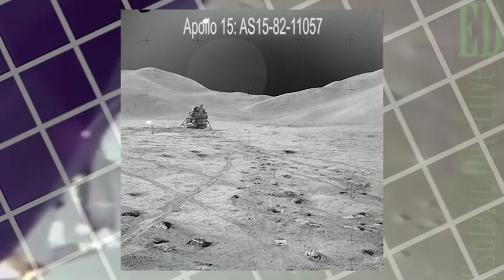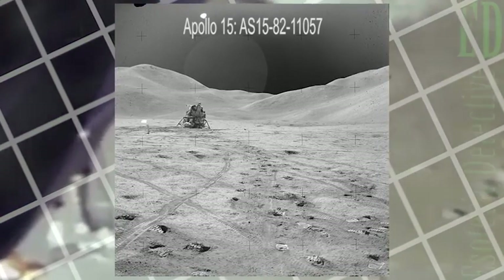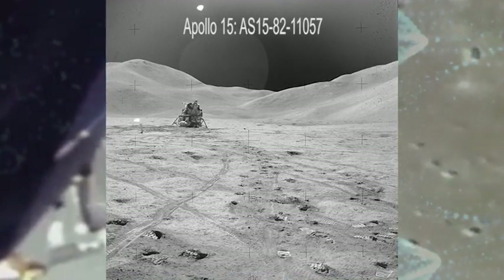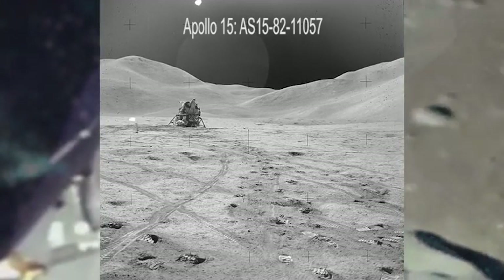Let's take a look at what we will call the first photograph. This photo was taken by Apollo 15 at what is called the ALSEP site, or Station 5. Looks good enough. We can see the lander in the photograph. An astronaut was behind the lens and took this photograph. All seems well.